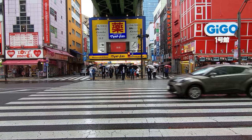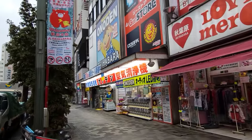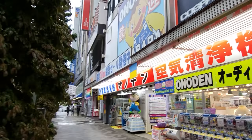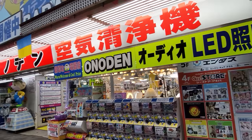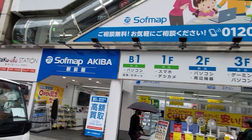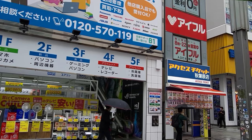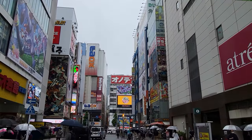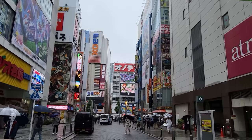Here we are now in Akihabara, also known as Electric City in Japan — they also call this place Akiba. If you like computers, cameras, or anything electronic, this is known as the place to go to look for electronics in person. What we're going to be doing today is going through a few stores and looking for used PC enthusiast tech hardware.